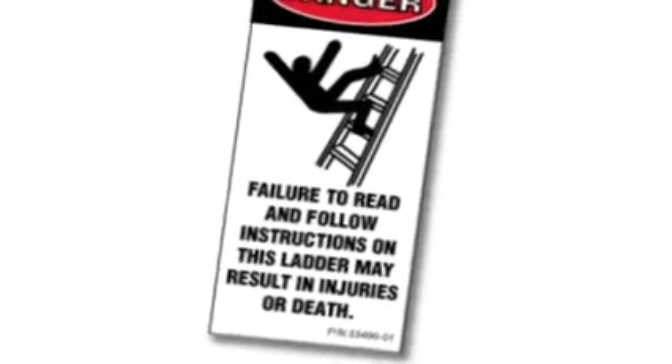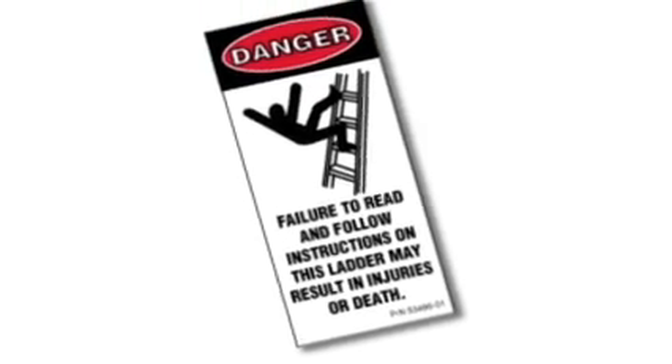OSHA has a series of regulations related to ladders, and they're based on the various types of ladders that might be used. The first thing is that OSHA requires that all of the manufacturer's requirements be followed when using a ladder.